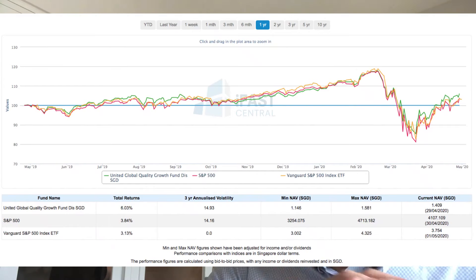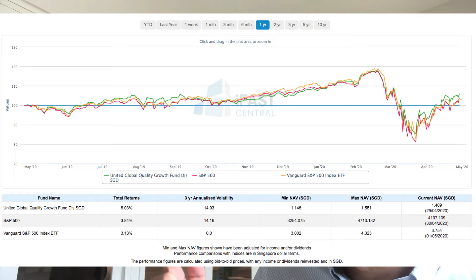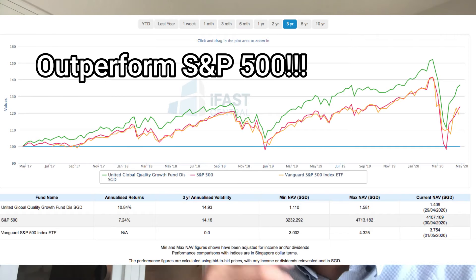Without further ado, let me show you the one-year performance. All equity funds have come down to an extent due to this pandemic as equity markets sold off globally. Comparing it versus the S&P 500 — which is US only, while this is global — the green line is the United Global Quality Growth Fund and the red line is S&P 500. There's also Vanguard's S&P 500 index ETF shown. If you're trying to invest with CPF OA, the solution is the United Global Quality Growth Fund. The one-year performance is pretty similar with slight outperformance, but the main difference comes in the three-year chart, where the fund has clearly outperformed S&P 500. Track record is pretty good.